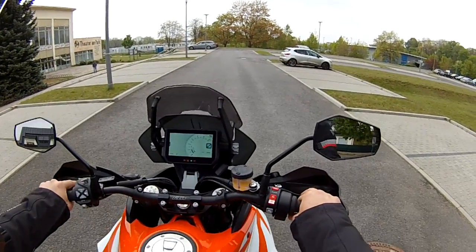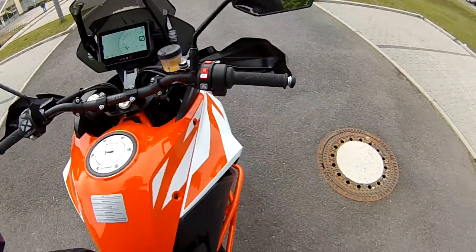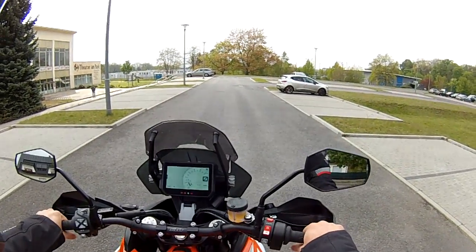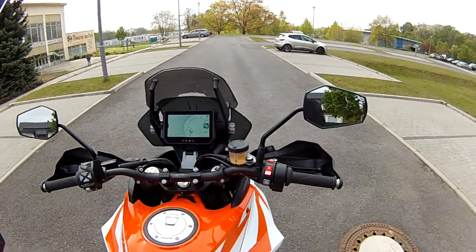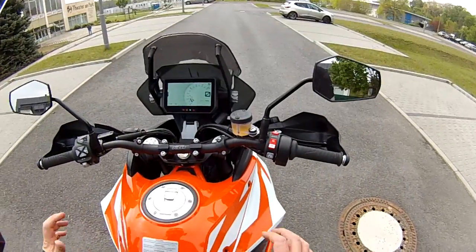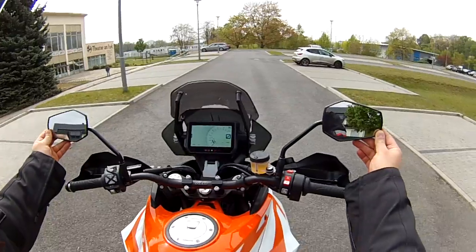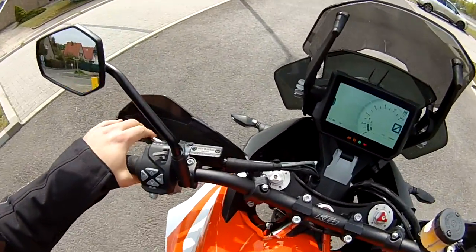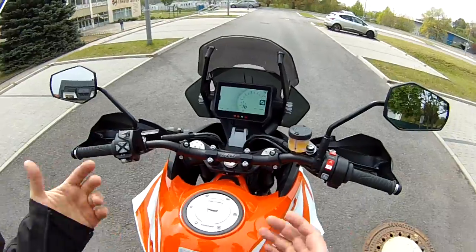I'm 185cm — just above six foot — and the handlebar position is perfect for me. I have both feet on the ground, but it's not a low motorcycle. If you're under 180cm, I'd advise looking at the T model or options to lower it, because my feet are just barely flat. The handlebar position is excellent, the mirrors are very good. KTM really designed nice mirrors with the 1090 Adventure, and they've kept that up. The clutch has a hydraulic Magura pump — very soft, really useful especially when shifting through many gears.